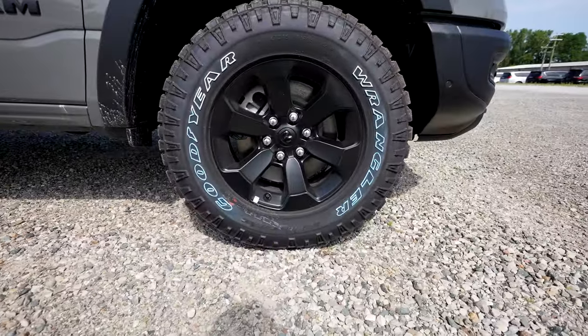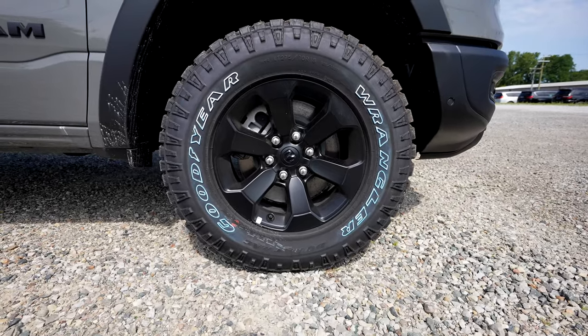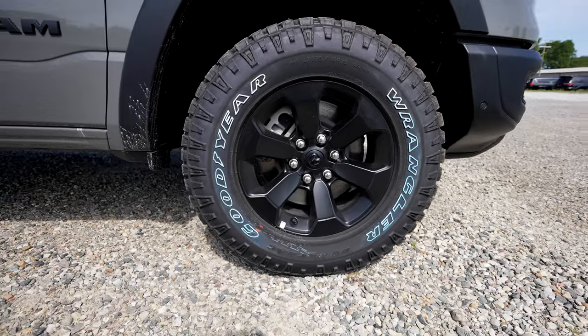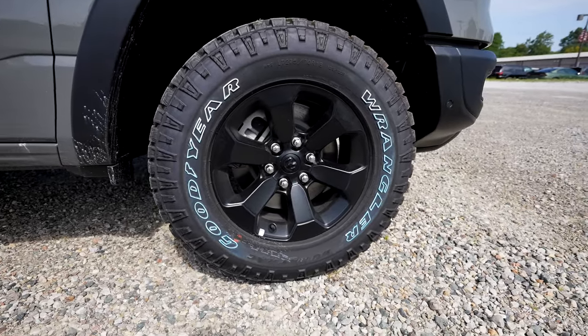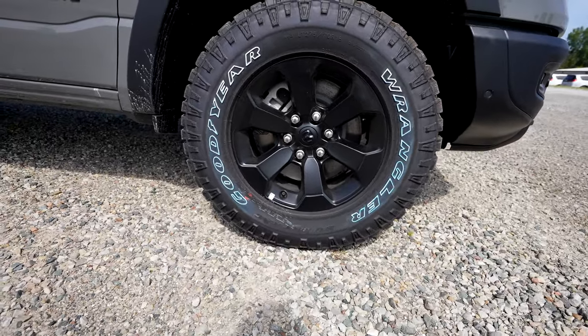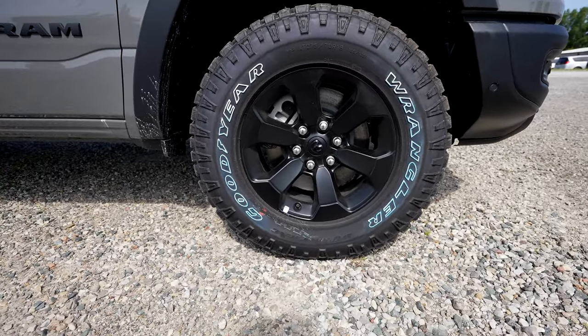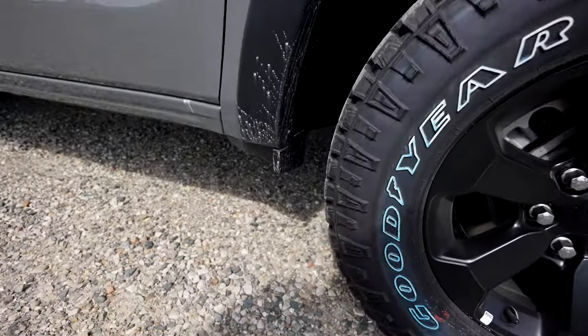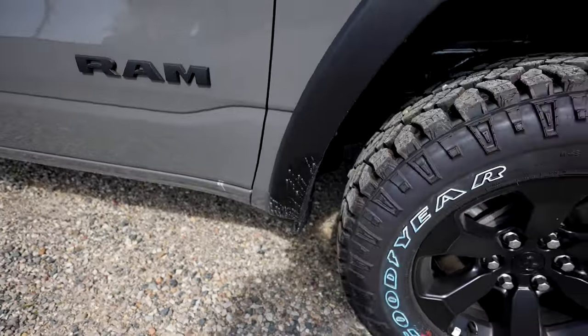Coming down to the wheel and tire setup, we have a Goodyear Wrangler Duratrac, and that's a 275-70R18. These wheels have more of a matte finish rather than gloss black. Splash guards right behind the front wheels.